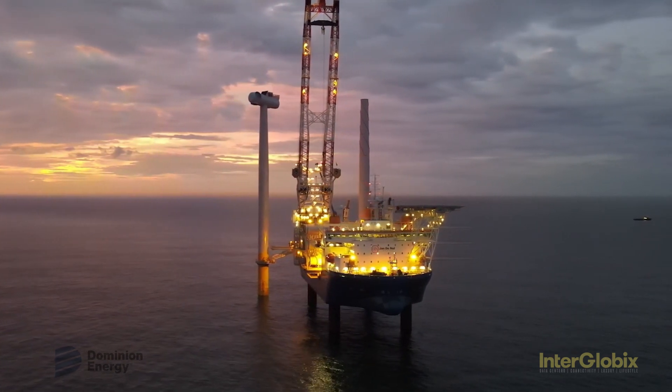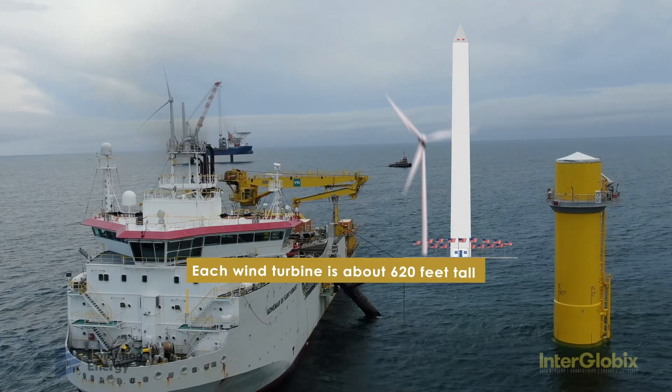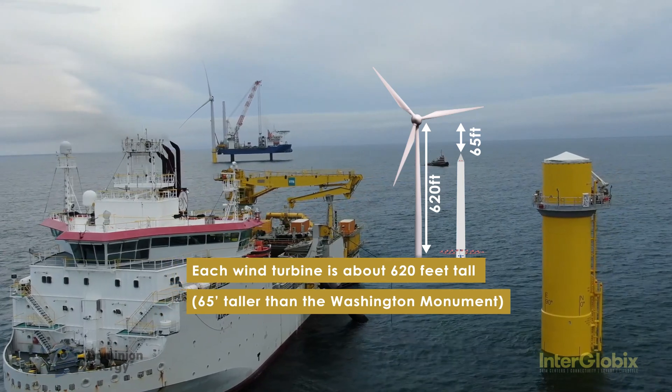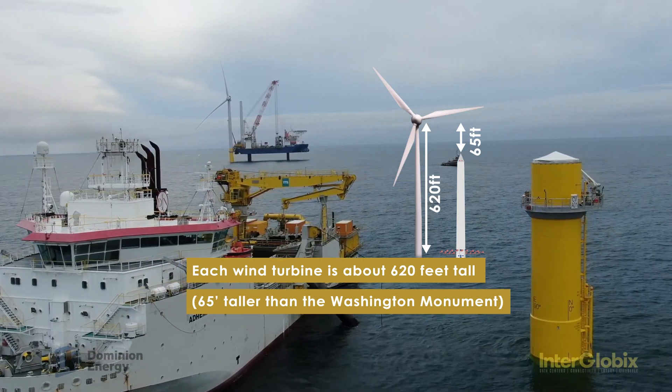The Luxembourg-flagged installation vessel, the Volavant, installed the two foundations first and later the wind turbine towers, nacelles, and blades.